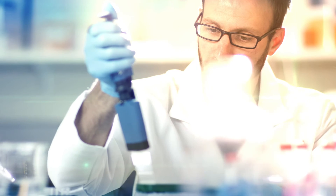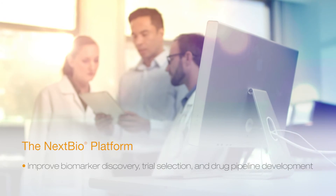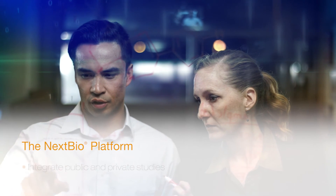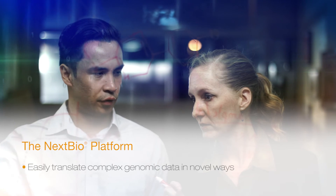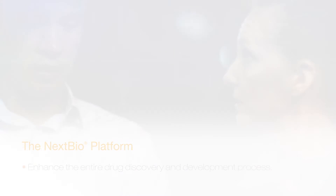With the NextBio platform, you can help improve biomarker discovery, trial selection, and drug pipeline development. Integrate public and private studies to easily translate complex genomic data in novel ways across the entire drug discovery and development process.